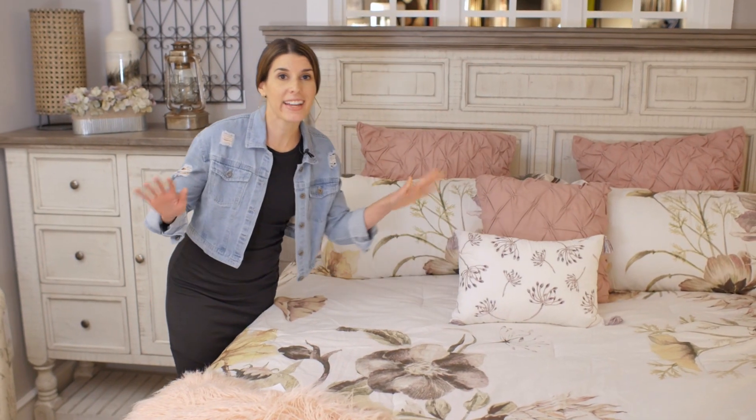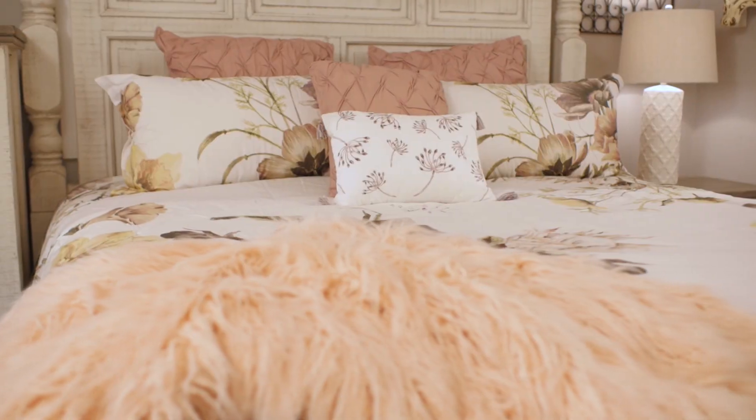Finally, you can layer and have fun by combining different decorative and functional pillows. As always, you can find everything in this room and more at American Furniture Warehouse.